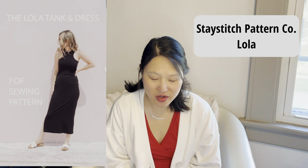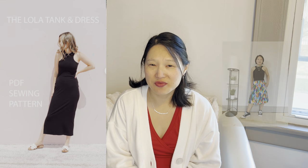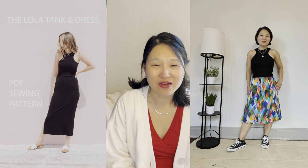The next pattern I'd like to revisit is the Stay Stitch Pattern Company Lola dress. This comes in sizes US 0 to 28. I've made a tank version of this but not yet the dress. I was really unsure about this racer front style at first, but after I made the tank top I absolutely loved it. I feel like it really suits me, and for my version I added a shelf bra with some foam cups so I don't have to wear a bra with it. I'd probably do the same thing if I made the dress.